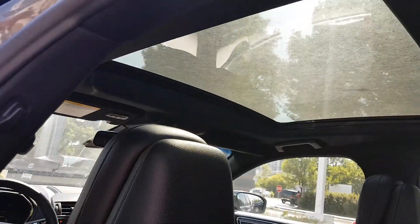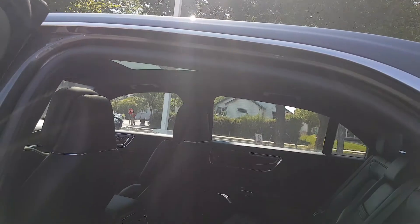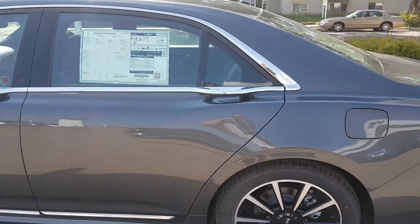Taking a look up, you have that dual panel panoramic sunroof that really lets the sunshine in and opens up the interior of the vehicle.